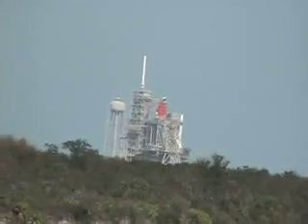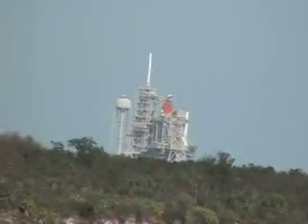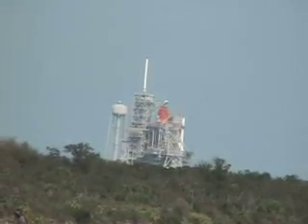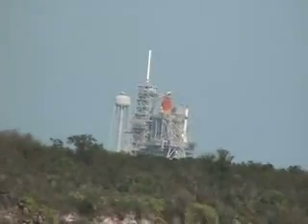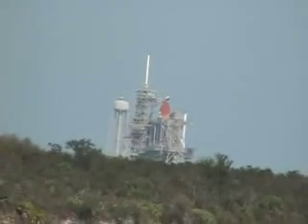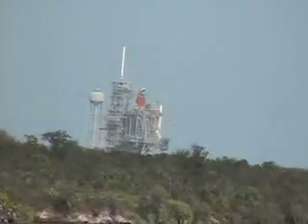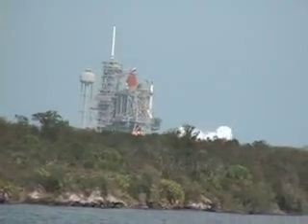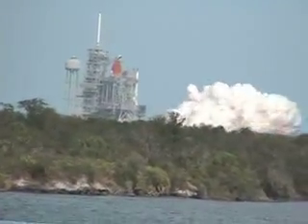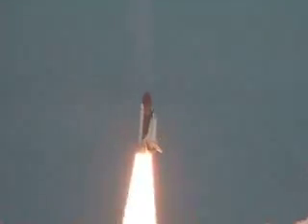T-minus 31 seconds. The handoff to Atlantis' onboard computers has occurred. 15 seconds — Range Safety Systems armed. Sound suppression system, water activated. T-minus ten, nine, eight, go for main engine start. Seven, six, main engine ignition. Four, three, two, one, zero — and liftoff of Space Shuttle Atlantis, as Columbus sets sail on a voyage of science to the space station.